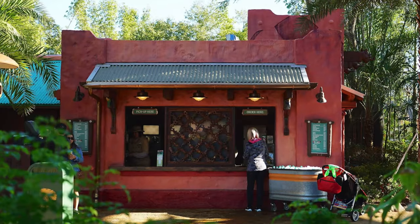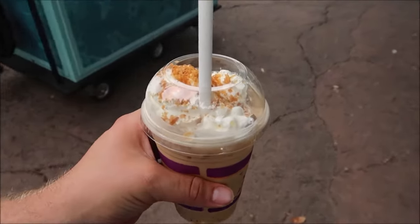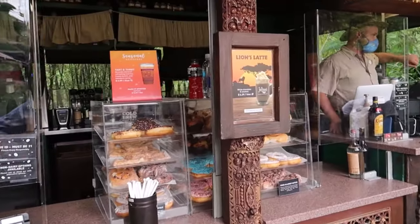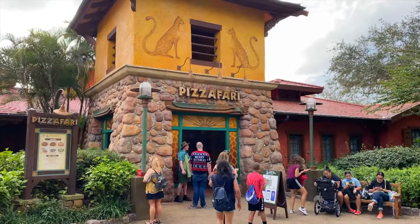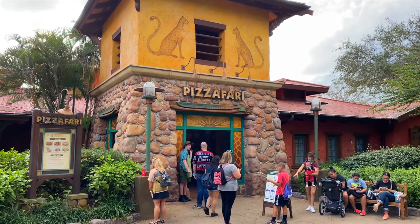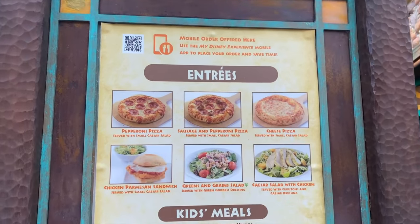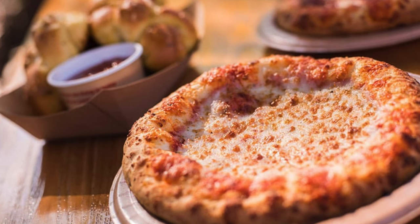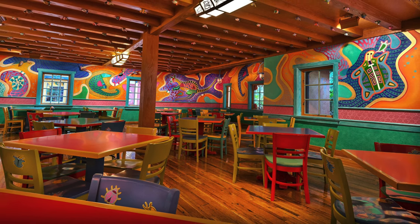If you're looking for a pick-me-up then head to the Isle of Java, a booth selling Joffrey's coffees, delicious pastries and breakfast biscuits served throughout the day. If you want something with more of a kick, they also offer some coffee-based cocktails. Next is the amazingly bright and colorful Pete's Safari, a quick service restaurant that sells personal pizzas as well as sandwiches, breadsticks and salads.